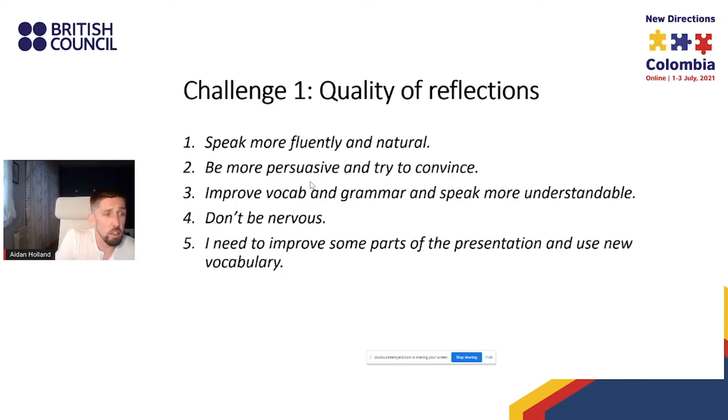These are some student reflections from a magazine about sustainable tourism, included to illustrate that students can be reluctant to reflect in any depth. They need a lot of support to make their reflections more specific, focused, time-bound, and ideally identifying things they can do in the future. This was one of the key challenges with this system.